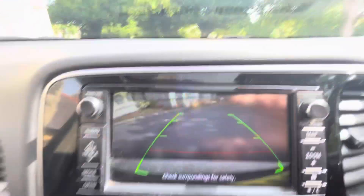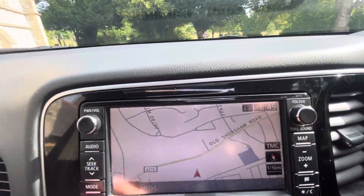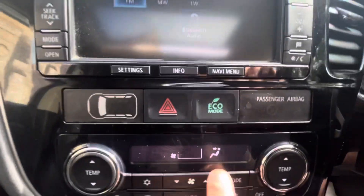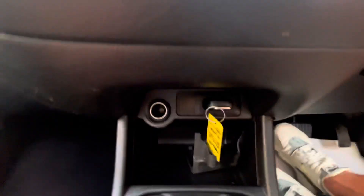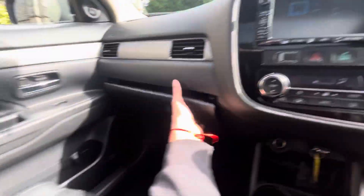Placing the auto box into reverse brings up the camera and reverse lines. You also have satellite navigation, Bluetooth audio, FM and AM radio. Dropping down into the middle, there's split-level heating and air conditioning, a 12-volt port, a key slot, and a push-start button.